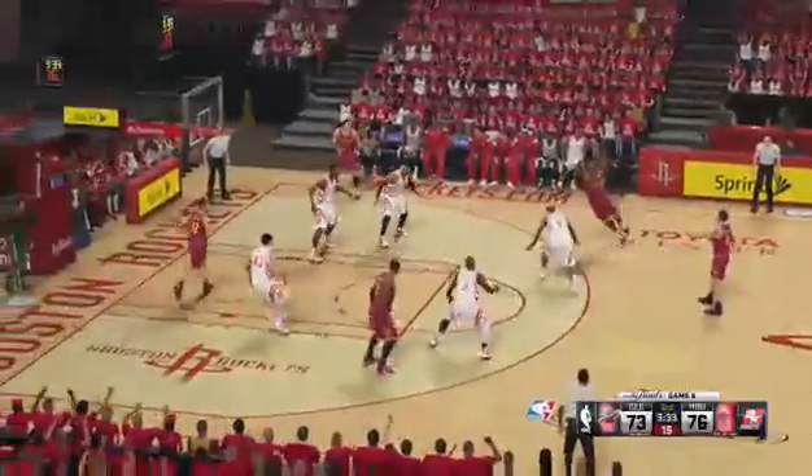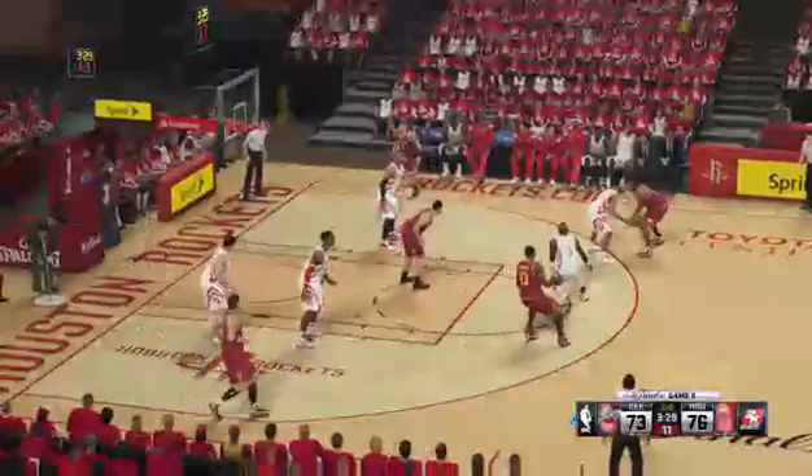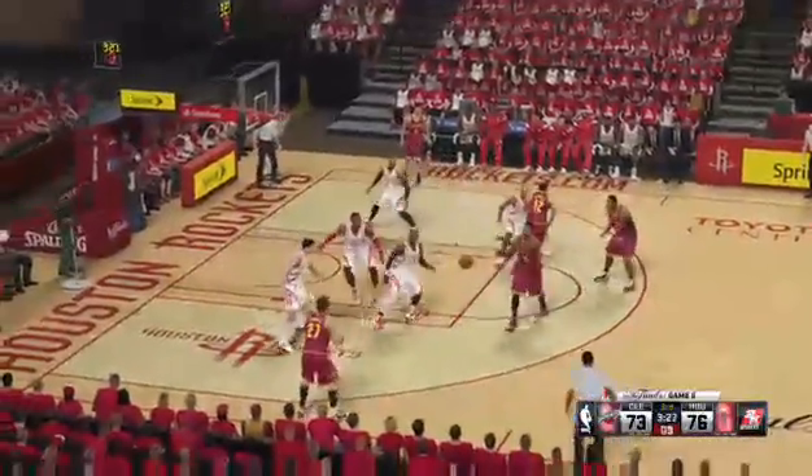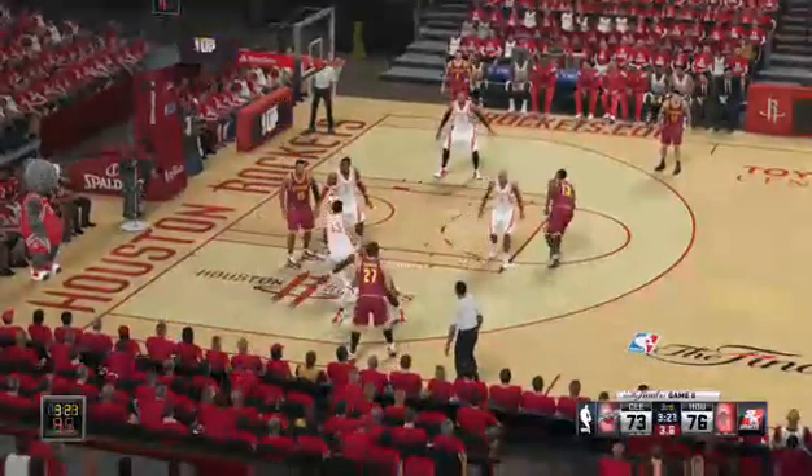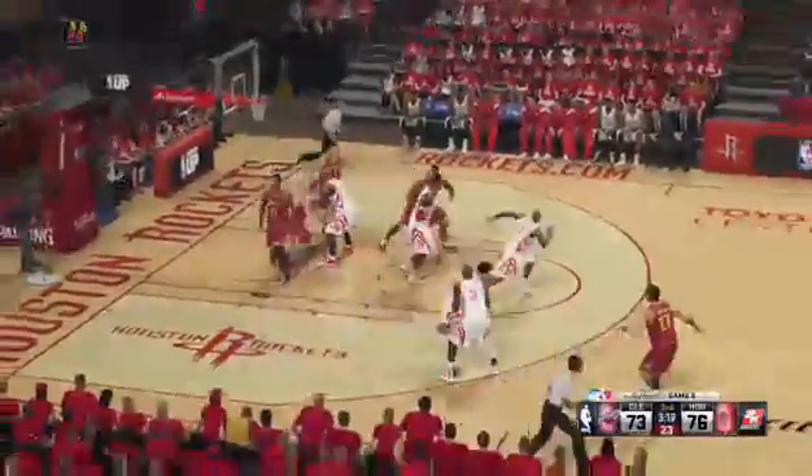Here's Delabadova. He feeds it to Favors. Now the pass to Thompson. The rebound by Gibson — Gibson's got rebound number 7 for him tonight.